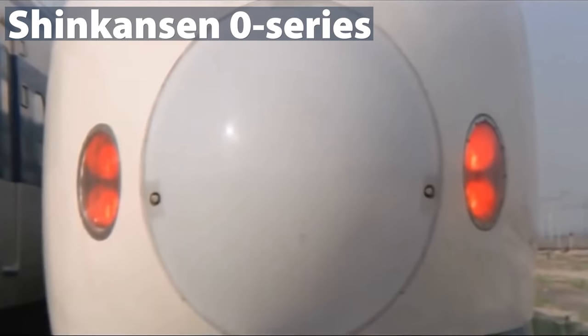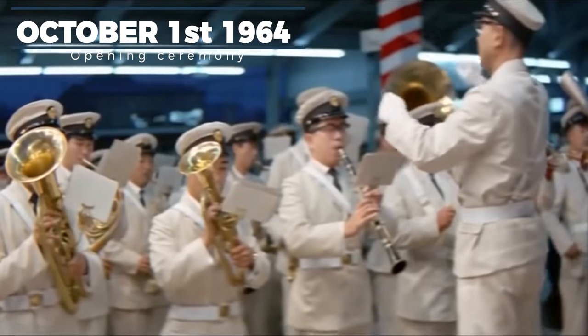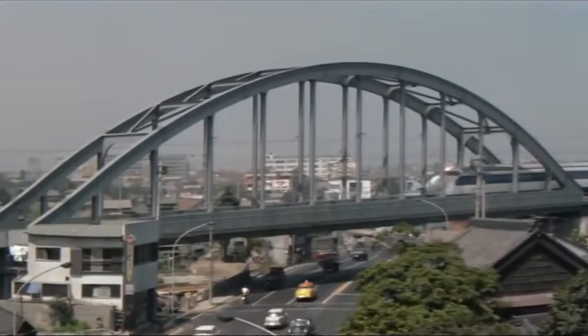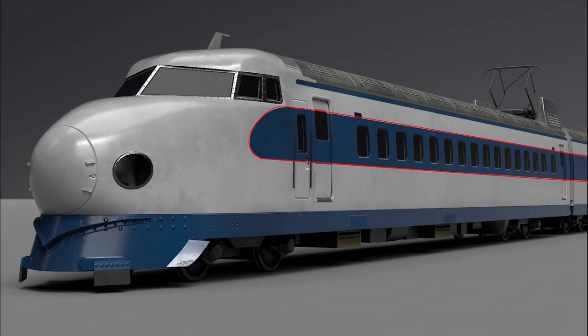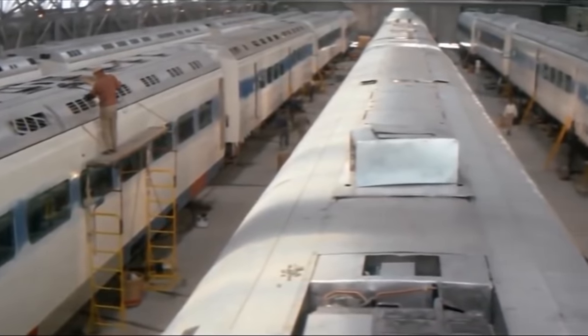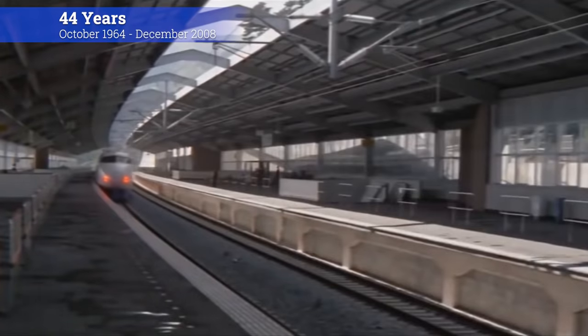The first Shinkansen train with its familiar round nose is now known as the Zero Series. It became legendary already on 1 October 1964, which is the opening date of the first Shinkansen line. At 6 AM, following a short ceremony, the first Zero Series Shinkansen left Tokyo towards Shin-Osaka. At the same time, another Zero Shinkansen left Shin-Osaka towards Tokyo. A bit later, the Zero Series was introduced on the Sanyo Shinkansen. The Zero Series trains were white with a blue stripe along the windows and another at the bottom of the car body, including the front pilot. The Zero Series had a top speed of 210 km/h, and after 1986 they were able to reach 220 km/h. The car body construction was made of steel, so the train was quite heavy. This series has been used for 45 years, from October 1964 to December 2008.